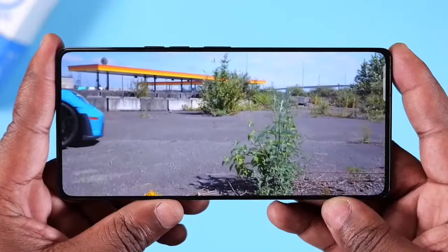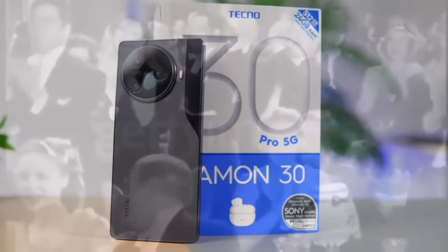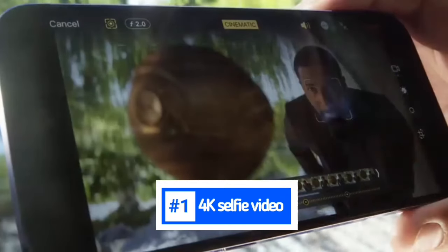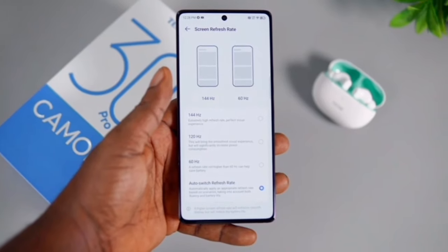The final feature on this phone makes it legendary: 4K selfie video. This is officially the first mid-ranger in the world to do this, thus setting a world record. That would be excellent for vlogging, content creation, and the like. This is the best selfie camera on a mid-ranger — period.